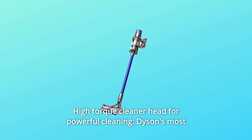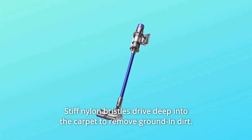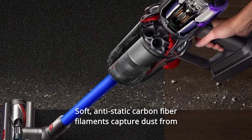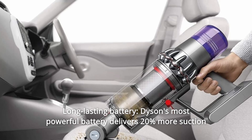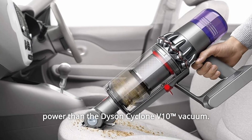Number 9: High Torque Cleaner Head for Powerful Cleaning — Dyson's most powerful cleaner head ever. Stiff nylon bristles drive deep into the carpet to remove ground-in dirt. Soft, anti-static carbon fiber filaments capture dust from hard floors and crevices. Number 10: Long-lasting Battery — delivers 20% more suction power than the Dyson Cyclone V10 Vacuum.